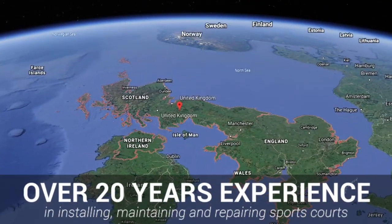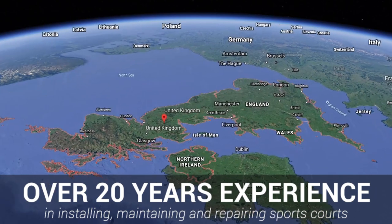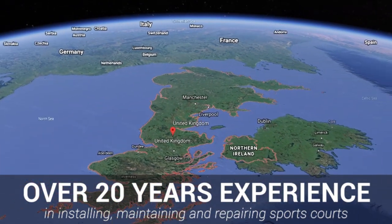At Soft Surfaces, we've been installing and repairing sports surfaces nationwide for over 20 years. So if your sports court is damaged and in need of a repair, we'll give you a free, no obligation, honest evaluation.